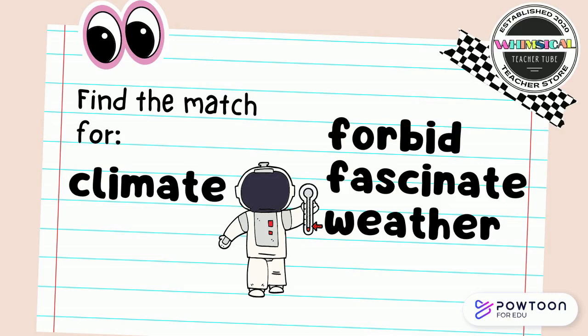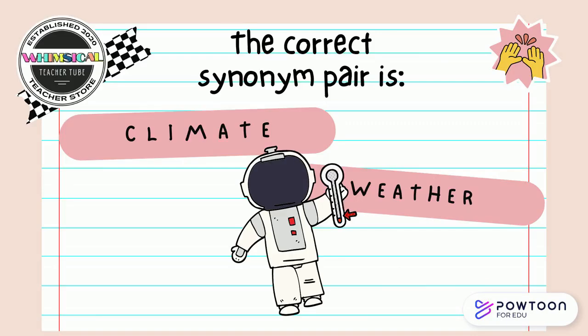Find the match for climate. Is it forbid, fascinate, or weather? Point to the answer on the screen. The correct synonym pair is climate and weather.